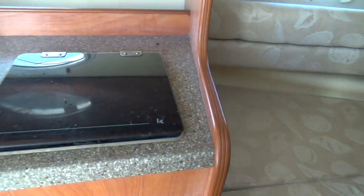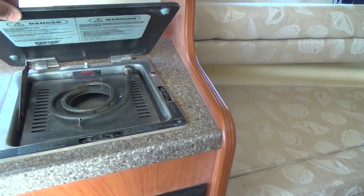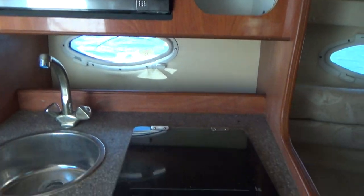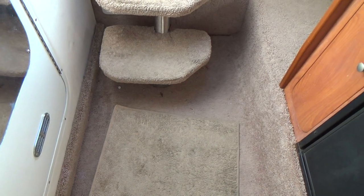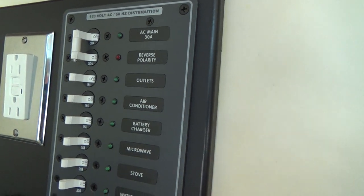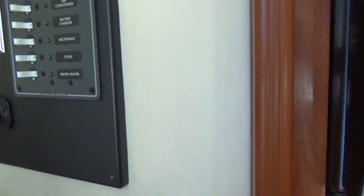Here we have a little kitchenette, if you want to call it that — a little electric stove, not an alcohol stove, a refrigerator, microwave, and wash sink. All the carpet in here is in pretty good shape, just no major staining, a little bit of wear. Here's your shore power control. It does have a battery charger, air conditioning, and a water heater as well.